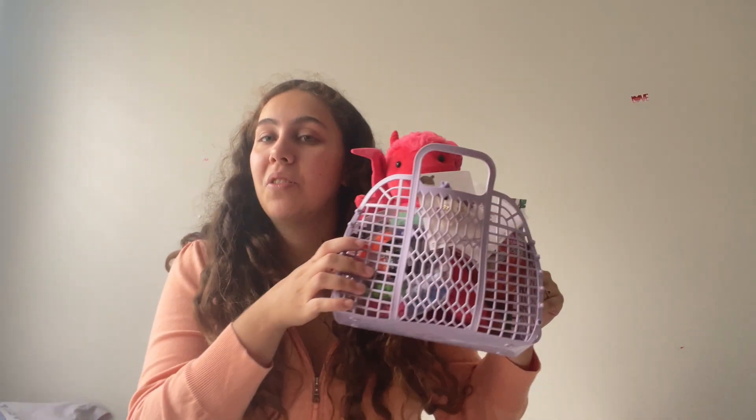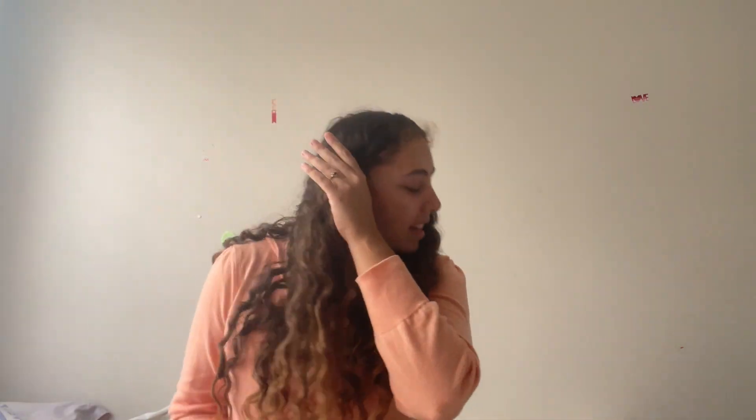Hey guys, it's Sarai134. I have a very exciting video today — my daughter's boo basket video for you guys. I got all the stuff online. I tried going into Walmart to look for stuff, but in Canada they didn't really have much for boo baskets. I know Target is a good place to shop for boo baskets, but we don't have Target in Canada, so I had to buy everything online. So I already showed you guys the basket, and I'm just going to show you what's in it.